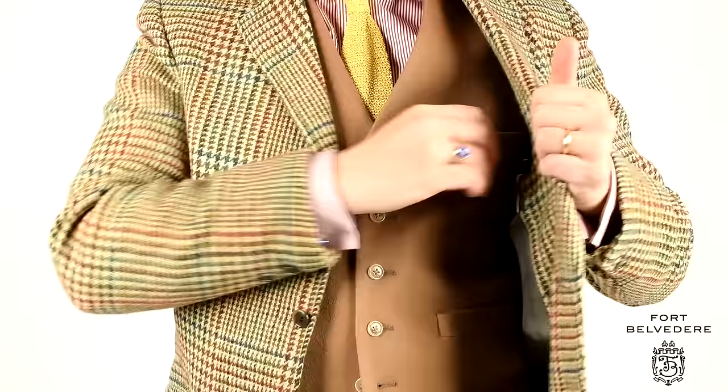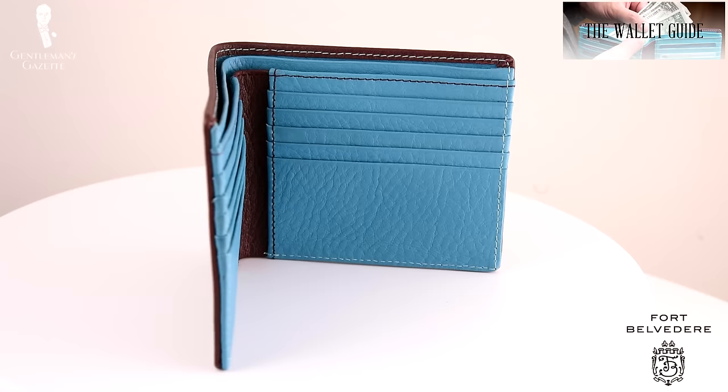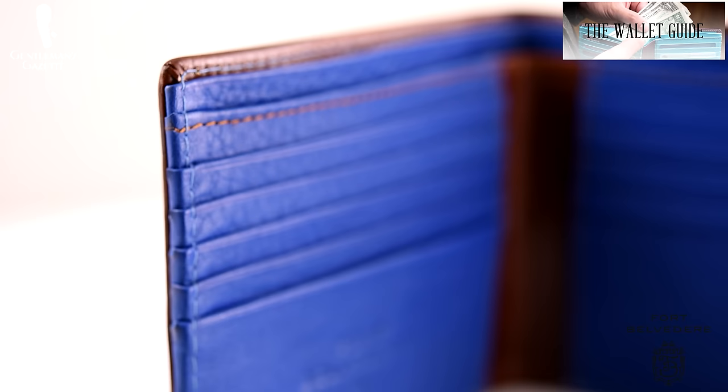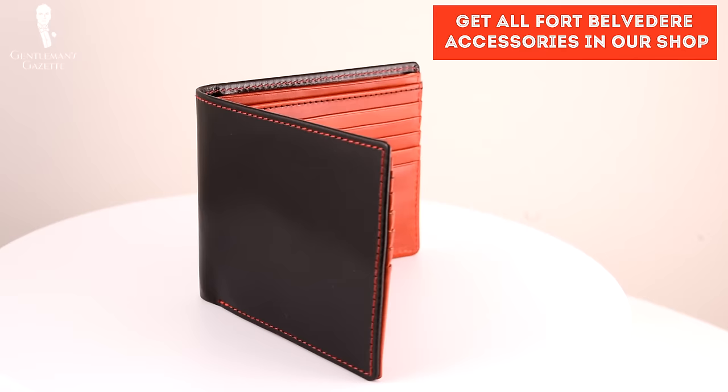For my main wallet, I use the very first prototype of Fort Belvedere wallets, which is several years old but in pretty good shape. I also have other Fort Belvedere wallets and sometimes I switch them out based on the color scheme of my current outfit. To learn more about wallets, what goes into a quality wallet, what different sizes there are, and what you should invest in, please check out our wallet guide. If you want to take a look at a selection of Fort Belvedere wallets, please head over to our shop.